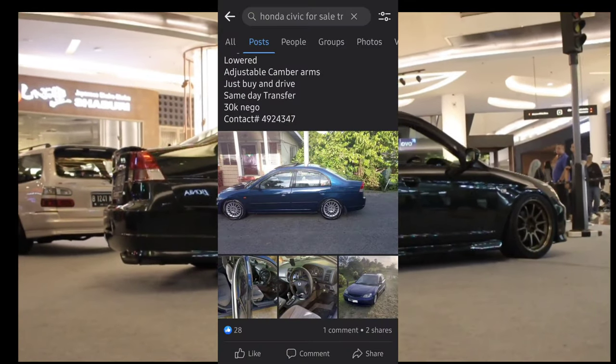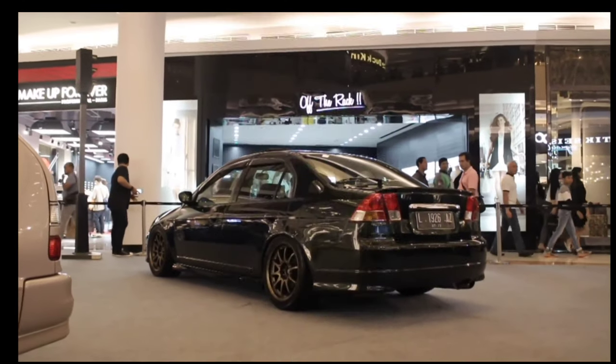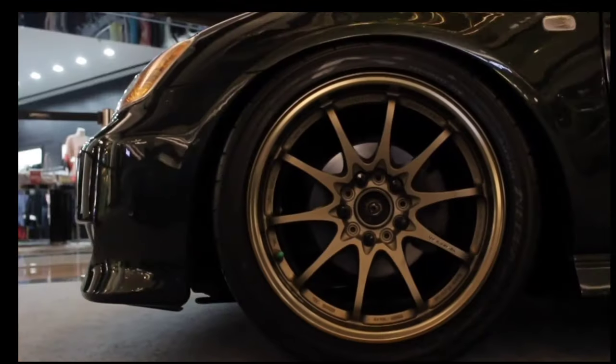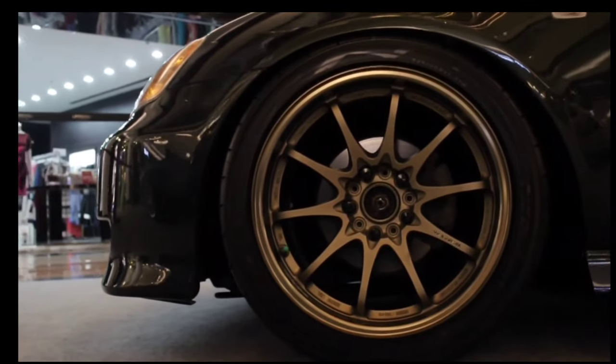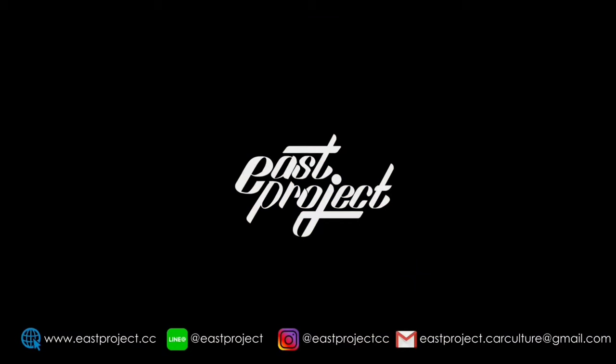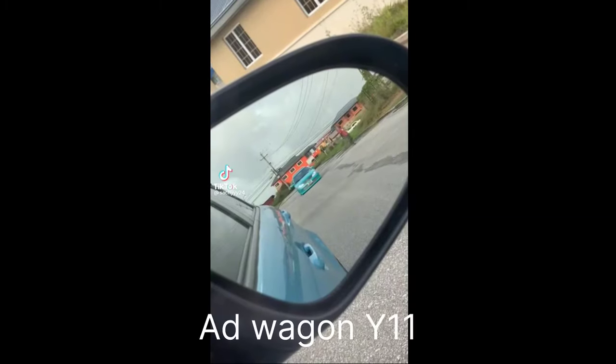I'll put an example on the screen of one I saw on Facebook for $30,000 and it was actually in clean condition. Normally people really beat up the Civic, but this one is actually looking good.